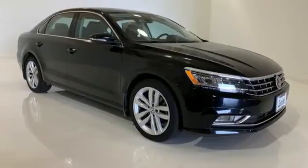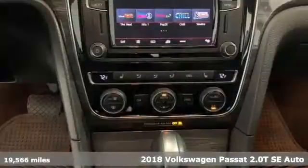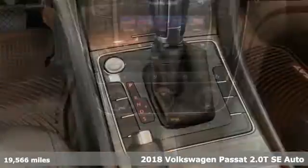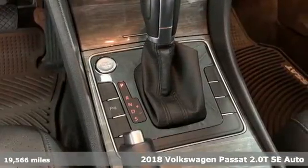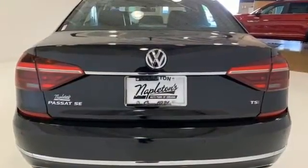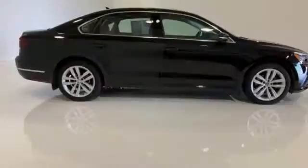Here's a 2018 Volkswagen Passat. Family time picks up a few more fans in this Passat. It's well equipped with the features you need: Bluetooth wireless audio streaming, VW Carnet app connect, and Climatronic dual zone climate control.